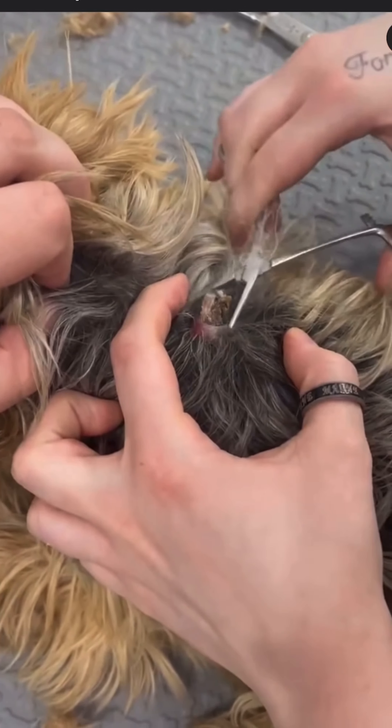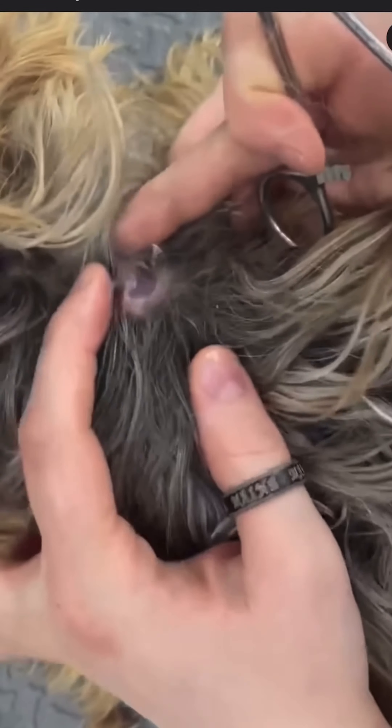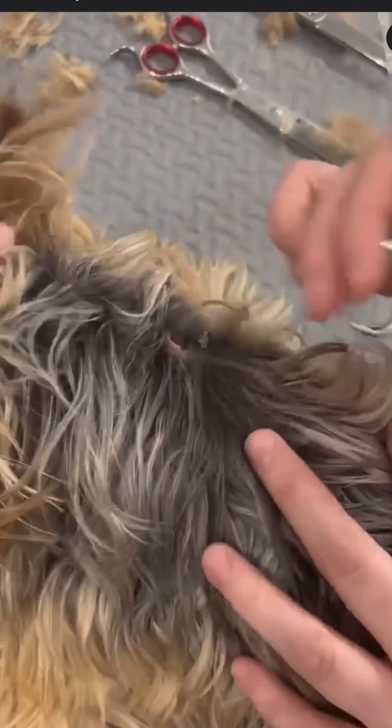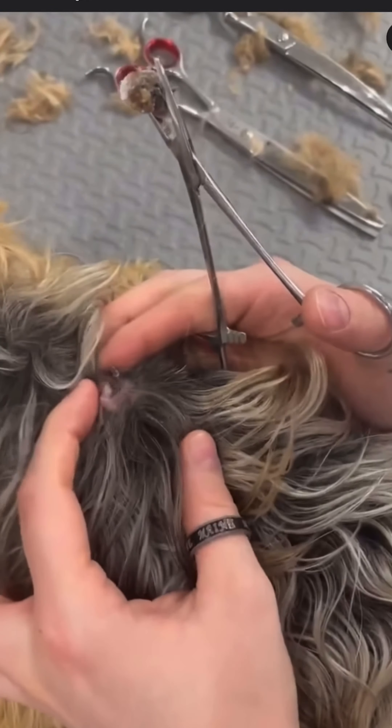There is going to be a large pocket from removing this, and because it's there, it might fill back up again — but that's quickly remedied by just keeping the area clean. The body will close it up on its own. The body is an amazing thing.